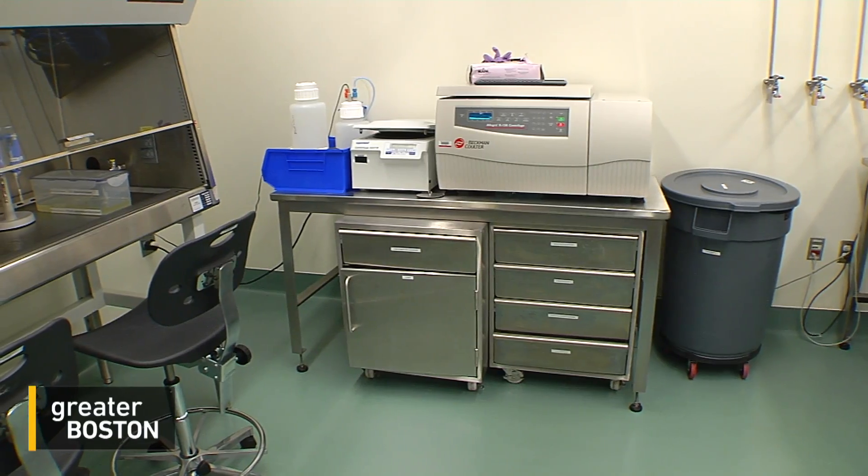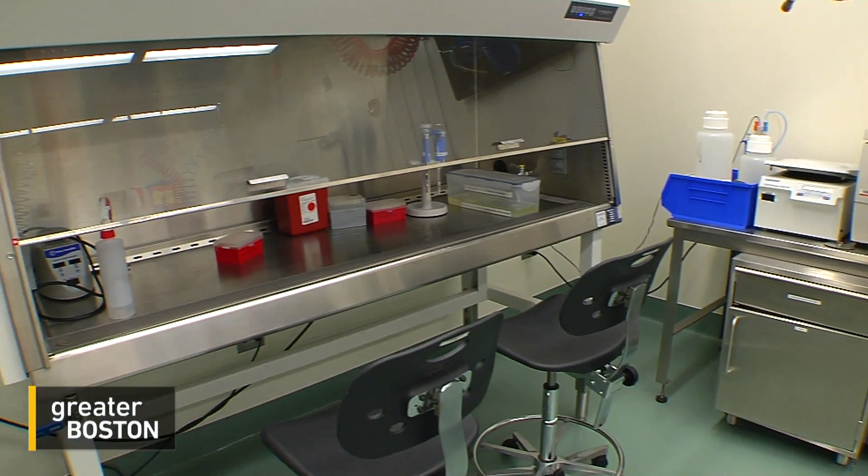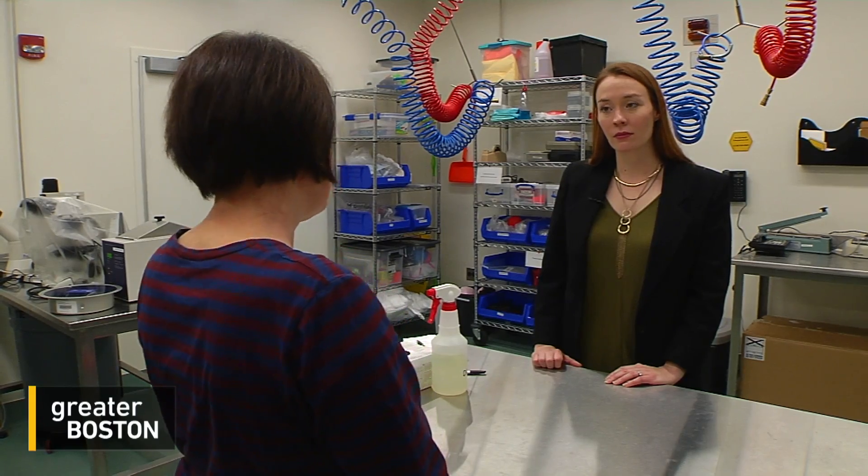Mulberger came to BU from Germany nine years ago under the impression that she would soon be working on Ebola pathogens in a BSL-4 lab. But all of that stalled when opponents filed federal and state lawsuits to stop the lab from opening. She said: I was very surprised that there is so much mistrust in science here.